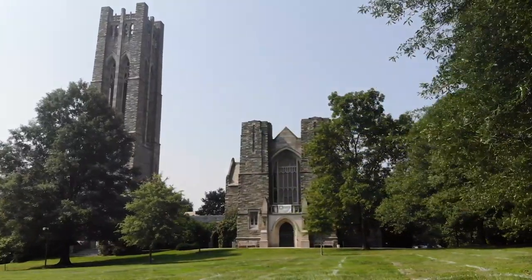Hi everyone, welcome to Swarthmore College's campus tour. My name is Omar and I use he/him pronouns. I am currently a junior on campus and I am double majoring in chemistry and dance.